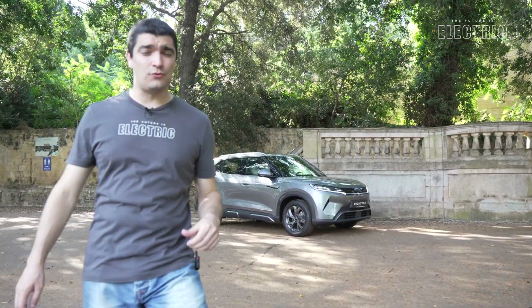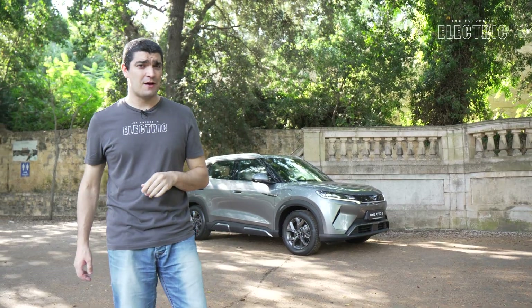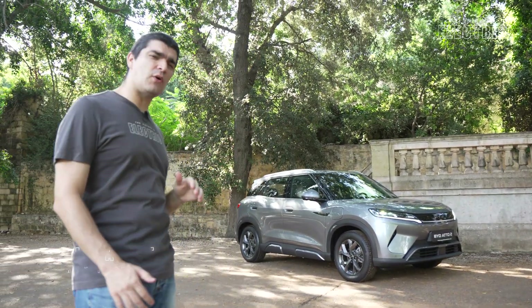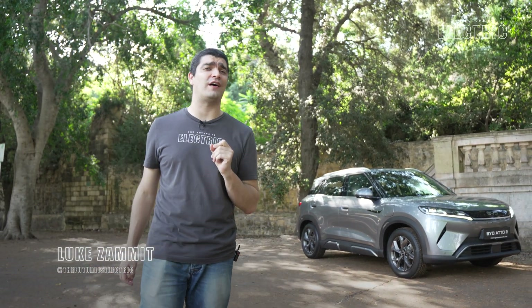Now don't let this size fool you, because this small EV is packing some pretty serious tech. But is it good enough against the competition? And is that BYD blade battery worth the hype? Well, that's what we strive to find out today.